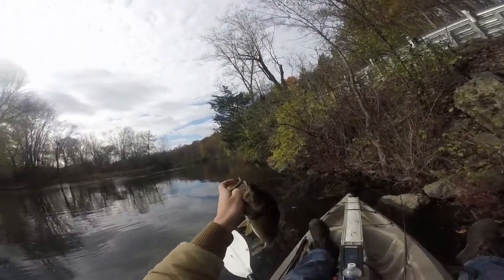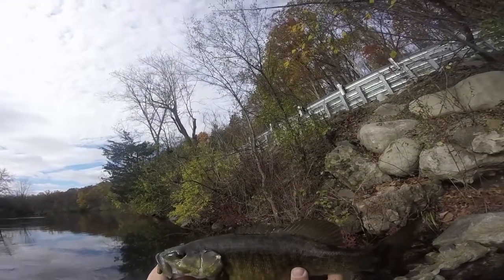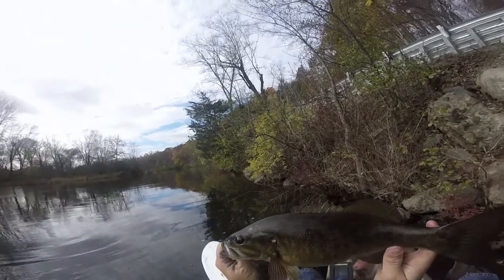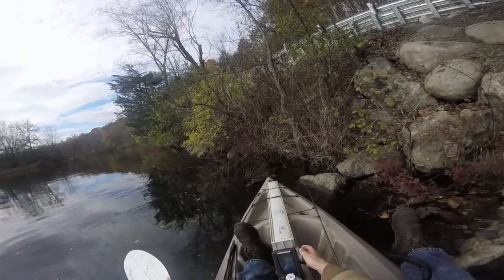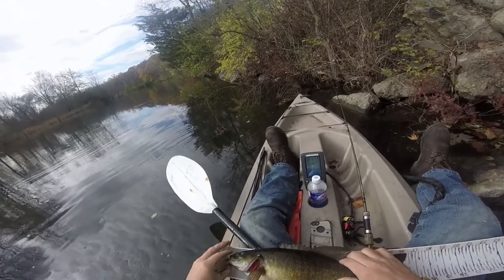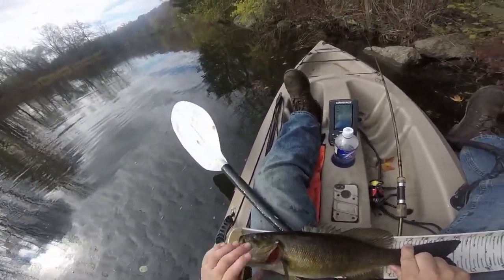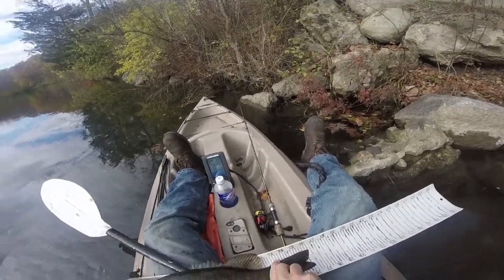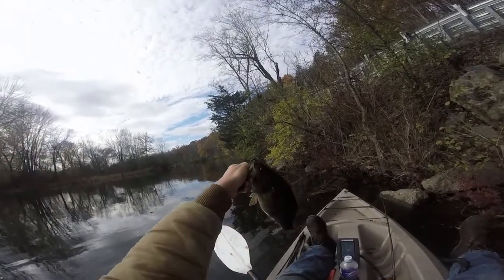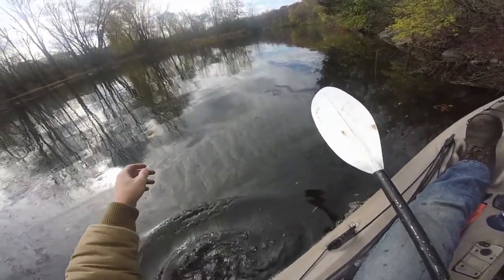Probably 15 inches or so. On the Ned Rig — second cast after I caught that little one. Let's see how long he is. He is a little bigger than I thought — just about 16 and a quarter inches. Probably about two pounds, might be pushing two. It's pretty chunky, feeding up for the winter. There he goes.